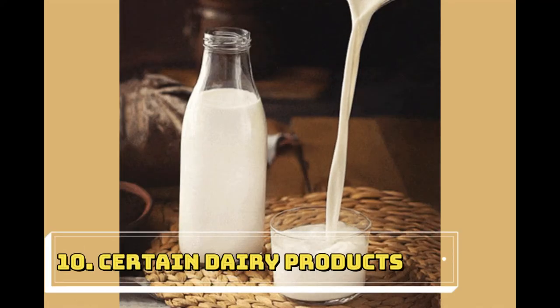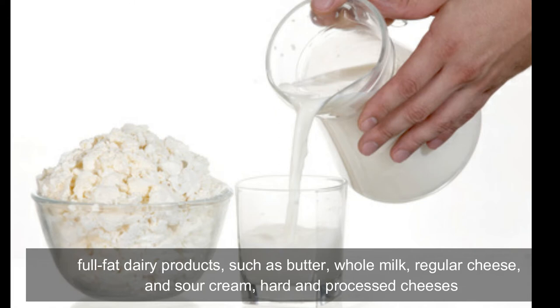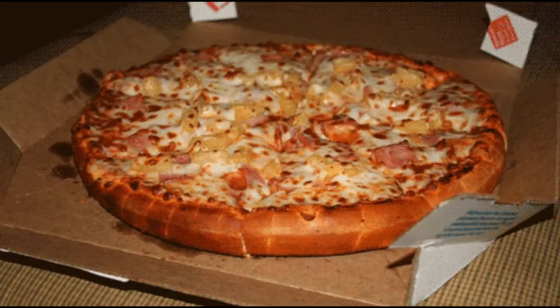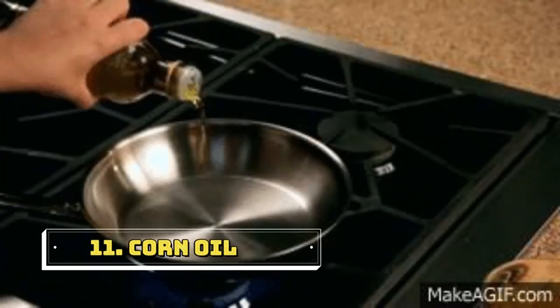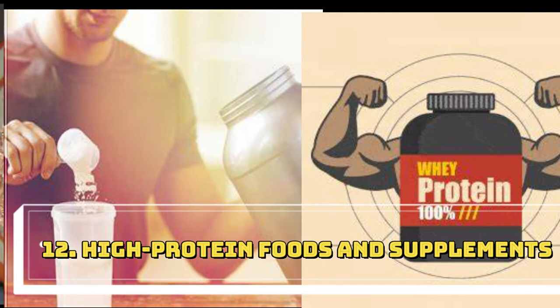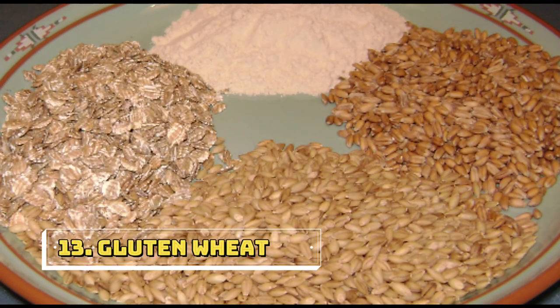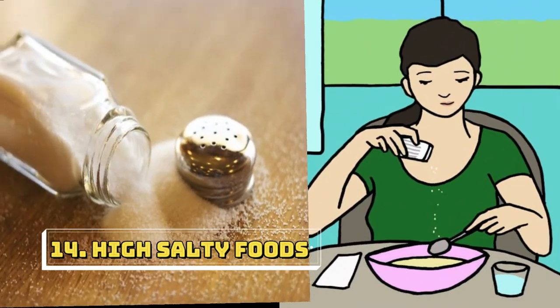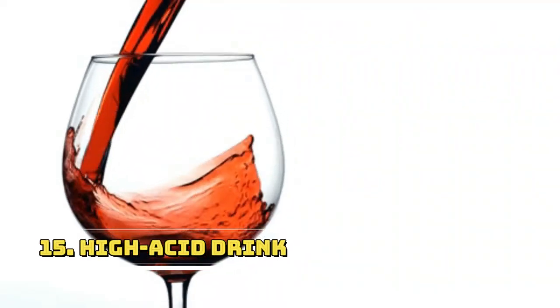Tenth one is certain dairy products — full-fat dairy products such as butter, whole milk, regular cheese, sour cream, and hard and processed cheeses. Eleventh one is corn oil. Twelfth one is high protein foods and supplements. Thirteenth one is some grains — gluten and wheat. Fourteenth one is salt. Fifteenth one is high acid drinks.